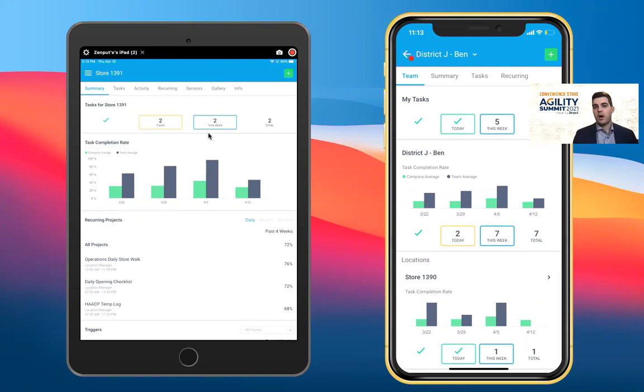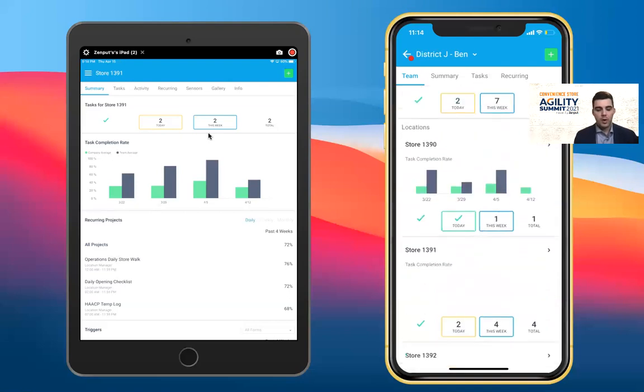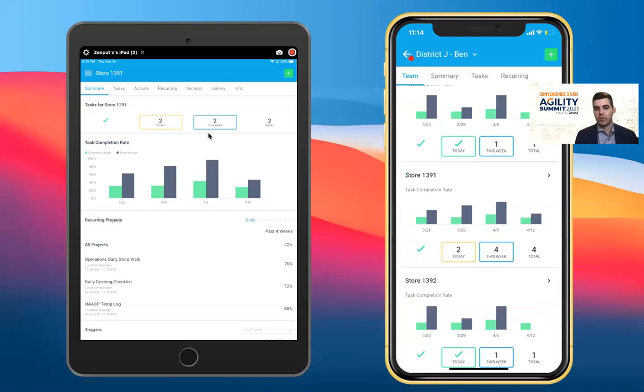Let's walk through a day in the life of a district manager and store team leveraging the platform today. Logged in as a field team leader, I can see exactly what work I need to get done this week in my task view, but also have instant visibility across all the stores I support. Many field team members struggle with spending too much time reviewing paperwork in back offices, logging into multiple systems, or managing communication around corrective actions — all of which Zinput solves.